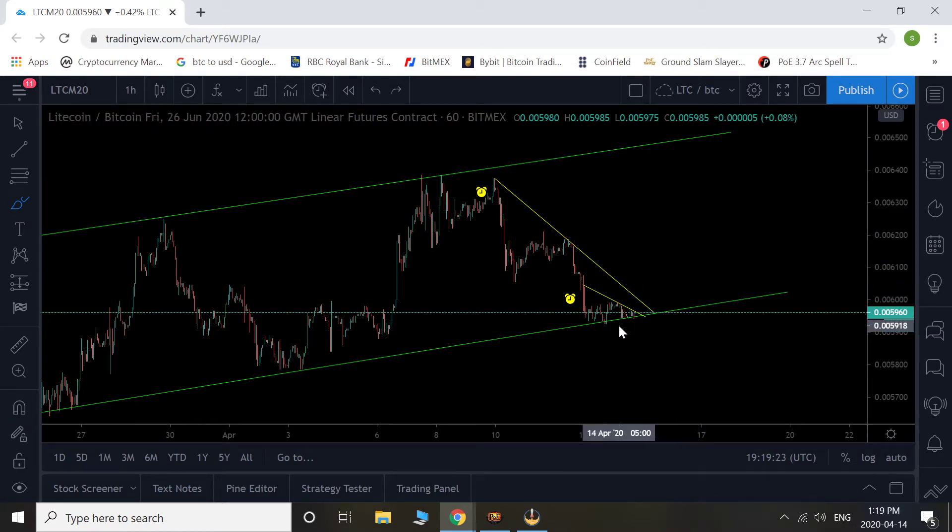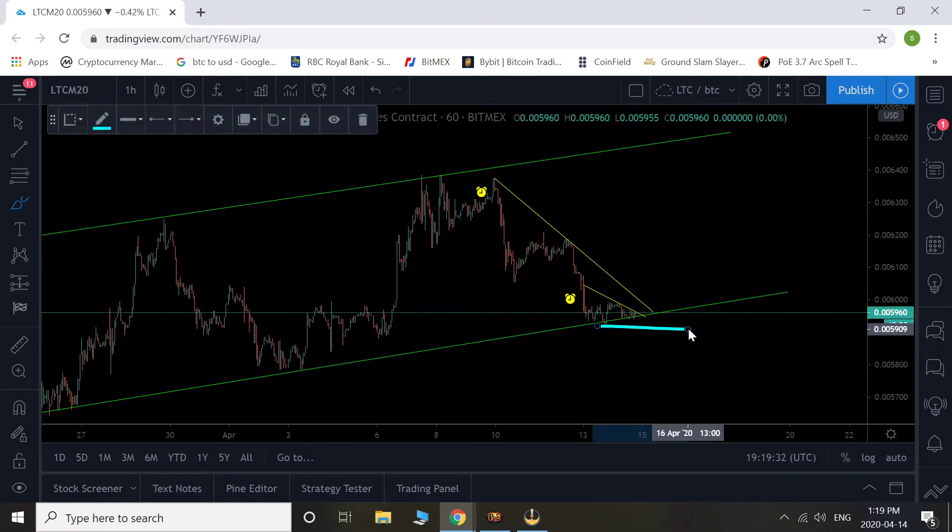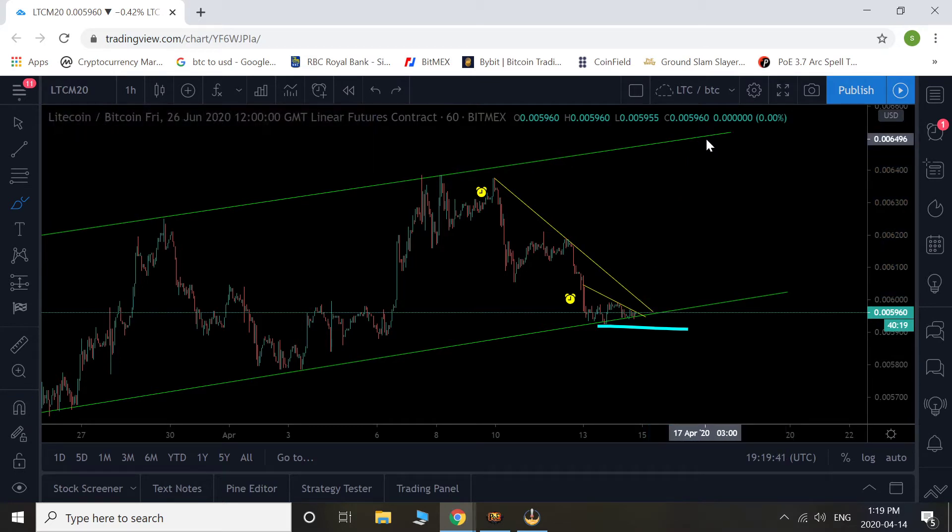It doesn't have to play out. I've been having good luck with these patterns where we have this downtrend going. It doesn't mean it'll work out 100% of the time, but our stop loss is somewhere below this structure. So from our breakout point, our loss here compared to our potential win all the way up to the top of the channel — it's a good risk reward play.